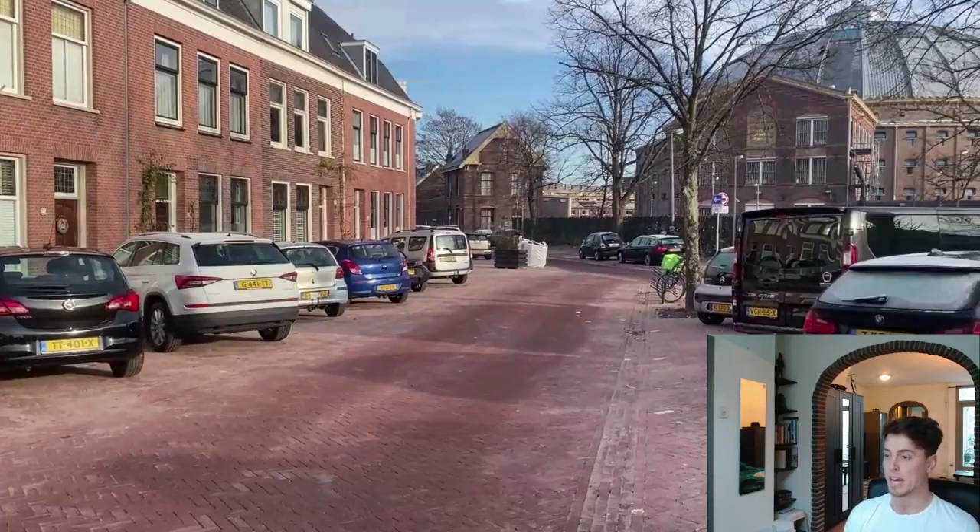That pretty much covers all of the individual components for this project. I'd just like to share a couple of clips now so you can get a feel of what the street feels like for a pedestrian.